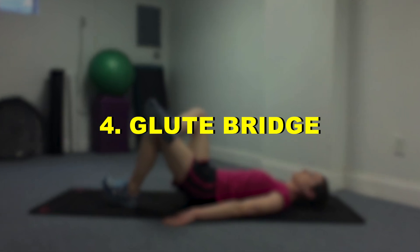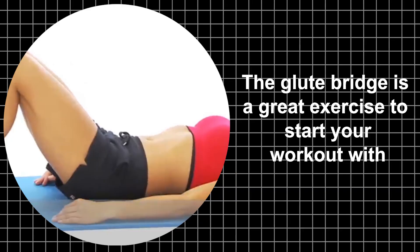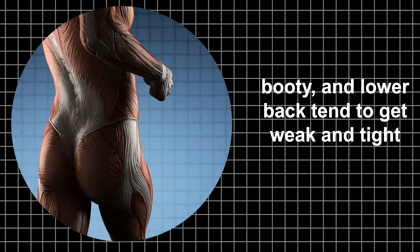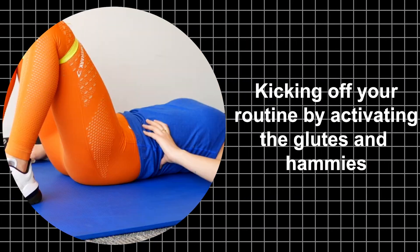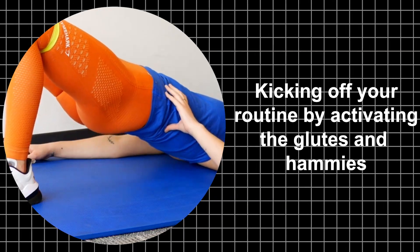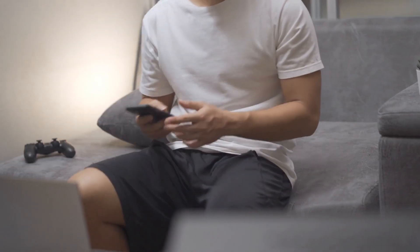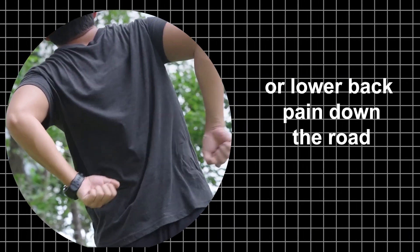Four: Glute Bridge. The glute bridge is a great exercise to start your workout with. Since most of us sit at desks all day, our posterior muscles — like the hamstrings, glutes, and lower back — tend to get weak and tight. Kicking off your routine by activating the glutes and hamstrings can help open up tight hip flexors from excessive sitting, improve bad posture, and prevent pulls or lower back pain down the road.